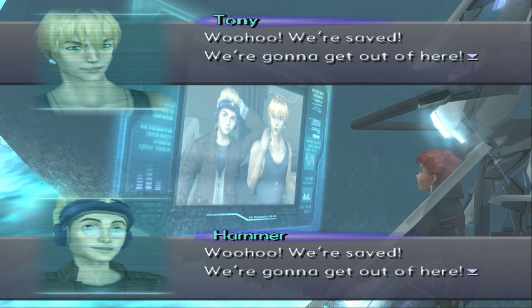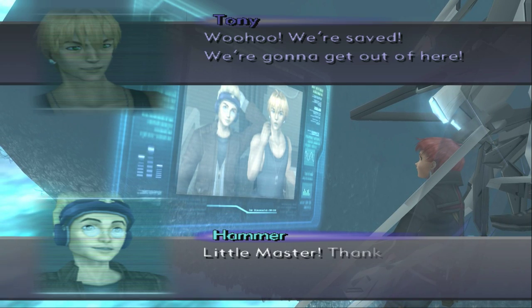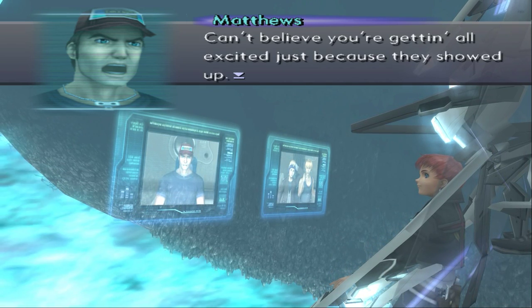Woohoo! We're saved! We're gonna get out of here! Little master, thank god you're here! Out of the way! Can't believe you're getting all excited just because they showed up!